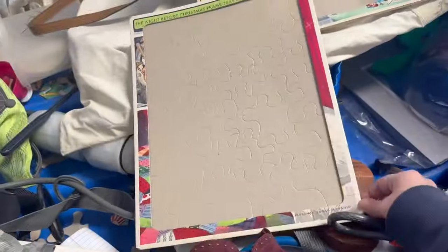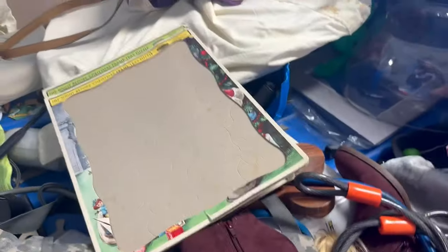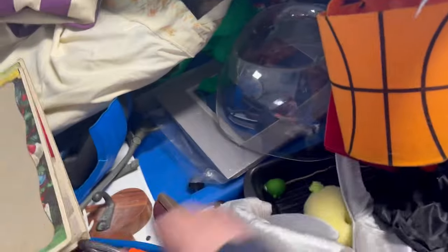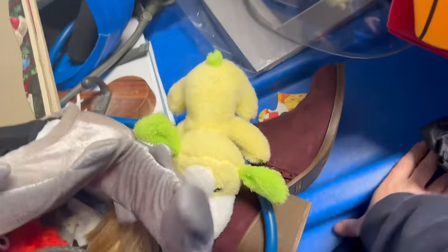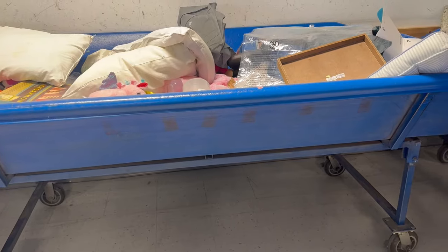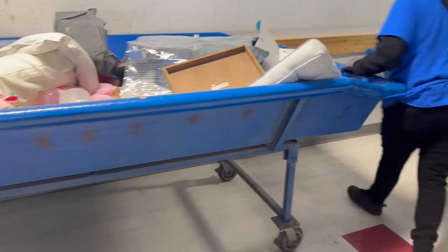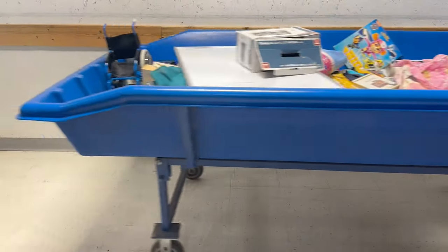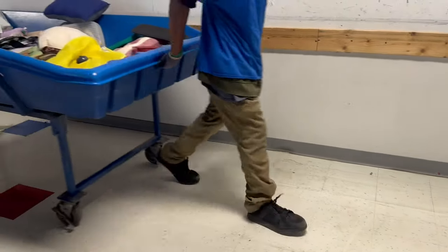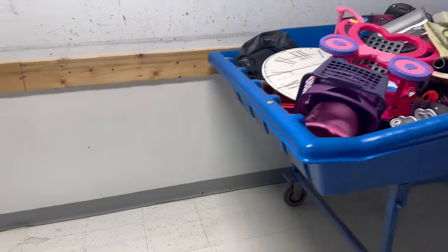I always get so sad when I see vintage puzzles that are all missing because they just got thrown in the bins. There's a bunch of puzzle pieces right here — so sad. They're taking away these bins, this hard row, and going to bring out some new ones. All right, here they come with the new bins.